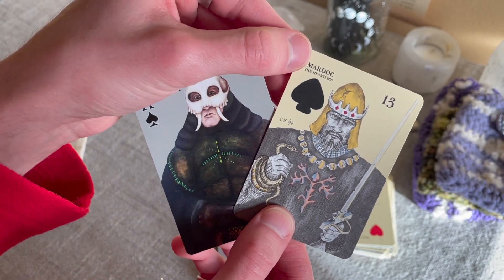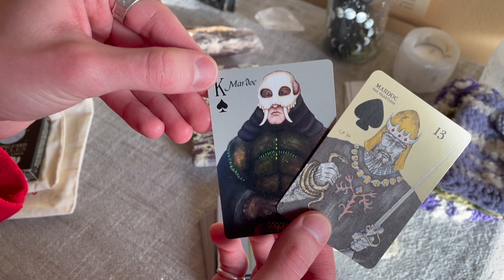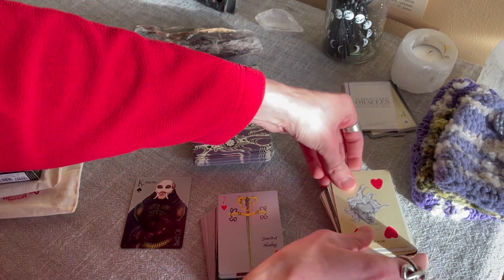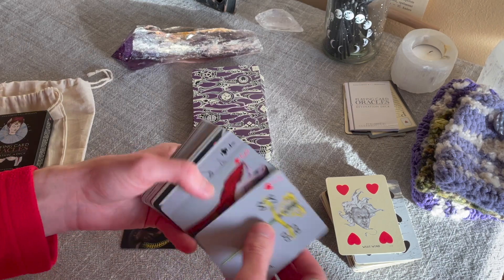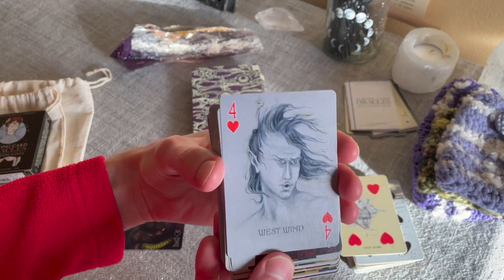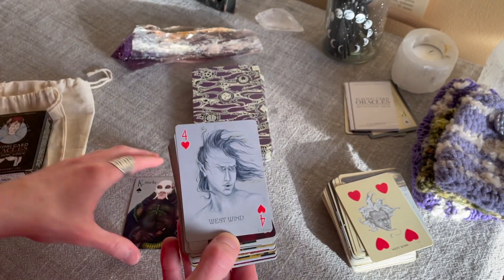We have Mardok the Heartless for the King of Spades over here, and we also have Mardok the Heartless for the King of Spades in the alchemical edition. Just as we would have the West Wind for the Four of Hearts, if we were to go and find the Four of Hearts over in the alchemical edition, we would also have the same card — the same West Wind — just done differently. So different art style, but the same card identity.